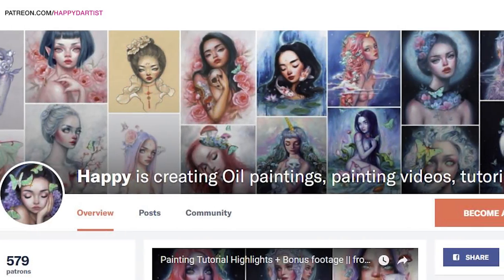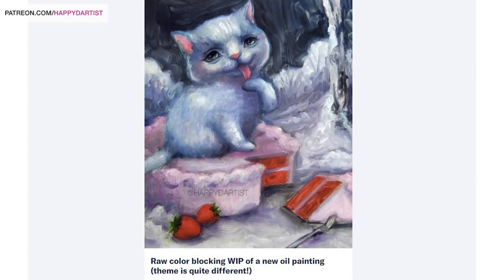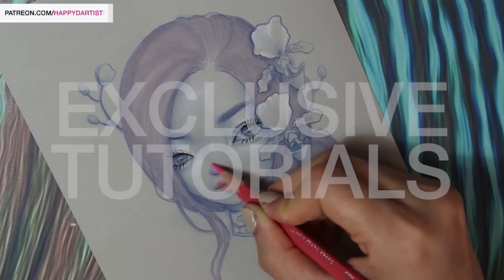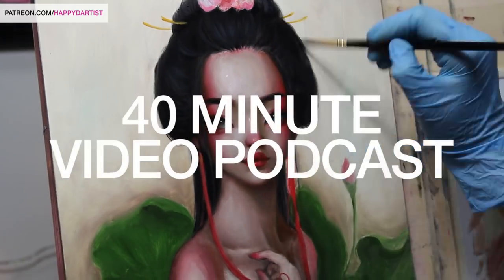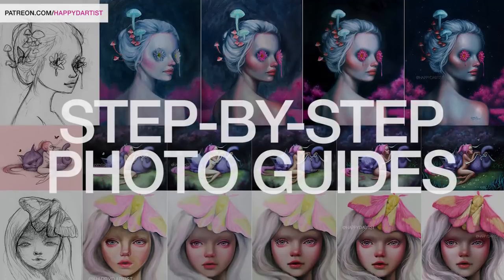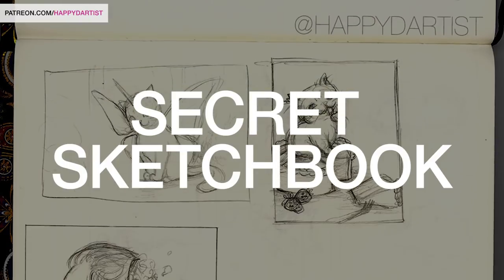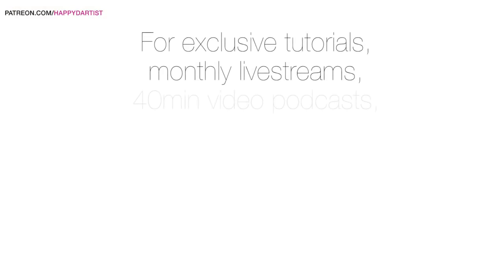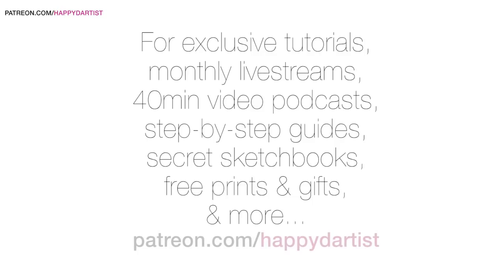Before I leave, I just wanted to quickly announce that I have given my Patreon page a huge makeover. This past month I've been working extra hard to improve my rewards to cater towards what you guys want to see the most. I've added so many new things, including monthly video tutorials exclusive to patrons, a longer 40-minute video podcast where I answer your questions about art career, step-by-step tutorial guides, and a peek into my secret sketchbook that I don't show anyone else, plus so many more cool rewards. I would love it if you checked it out and joined my Patreon family at patreon.com/happydartist. Thank you so much for watching and I'll catch you in the next video. Bye!